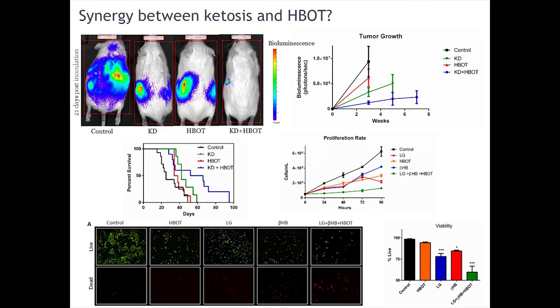We saw the same synergy when we combined hyperbaric oxygen with ketosis. Using that same model, the ketogenic diet and hyperbaric oxygen on their own had modest effects, but when we combined these two therapies, we saw a very potent reduction in tumor growth rate as well as metastatic potential — almost an 80% increase in survival time of these animals. Remember that hyperbaric oxygen alone didn't shift the survival curve at all, so this is a super-additive effect indicating some kind of synergism.